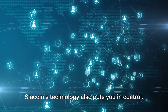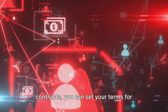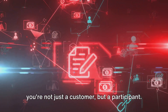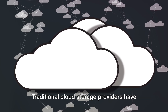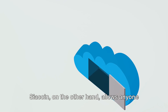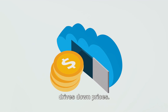Sia Coin's technology also puts you in control. You decide who has access to your files, and thanks to the power of smart contracts, you can set your terms for storage, including price and duration. It's a marketplace for storage where you're not just a customer, but a participant. This technology is also incredibly cost-effective. Traditional cloud storage providers have overhead costs like maintaining data centers and staff. Sia Coin, on the other hand, allows anyone with spare storage to rent it out, creating a competitive marketplace that drives down prices.